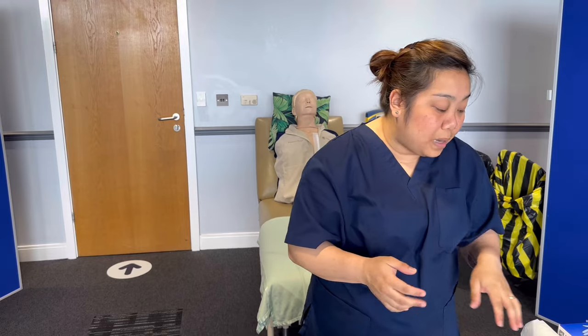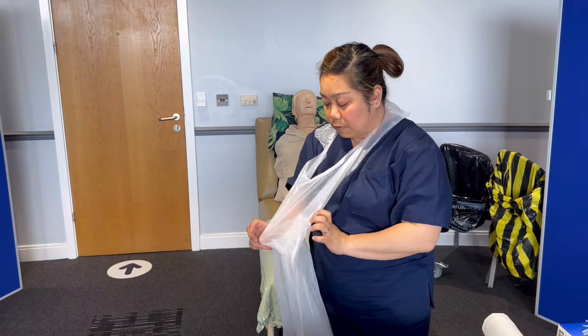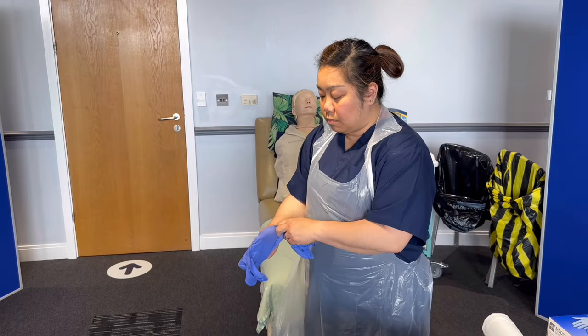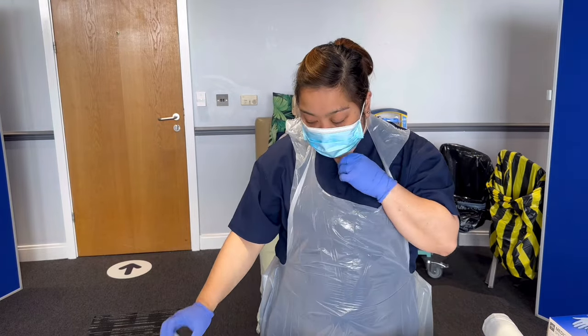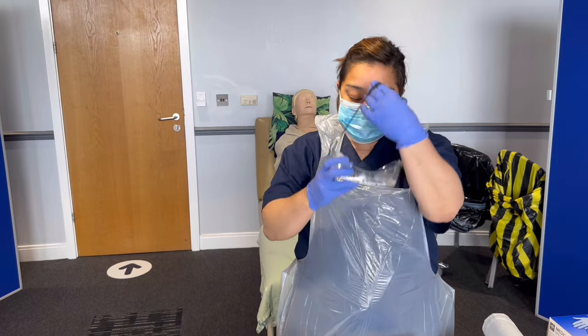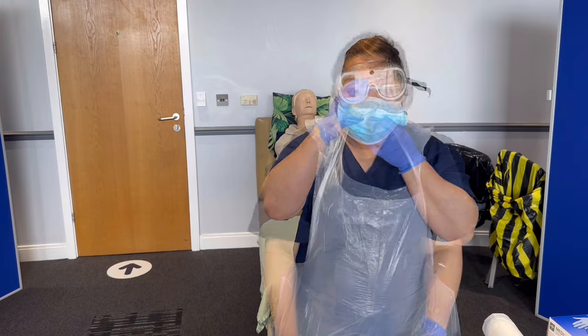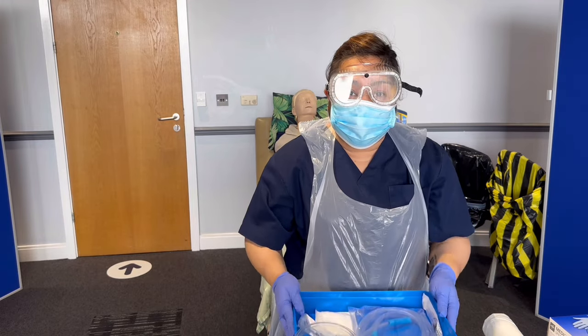Before putting on my PPE, I'll do hand hygiene again. I'm now putting on my apron, gloves, goggles, and mask. Now I'm ready to approach my patient at the bedside.